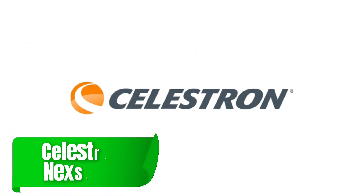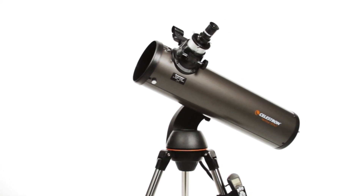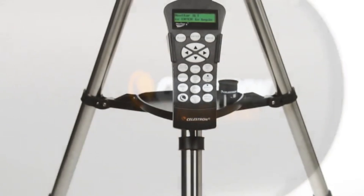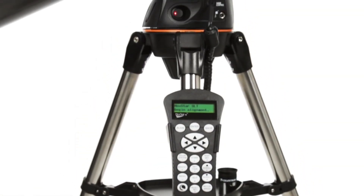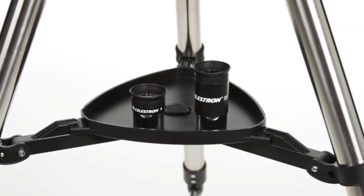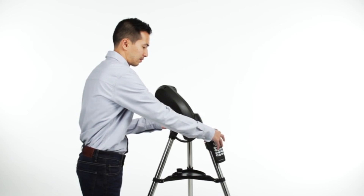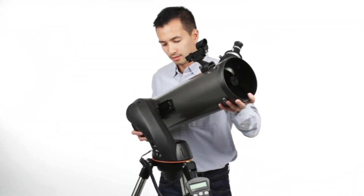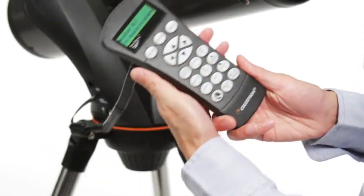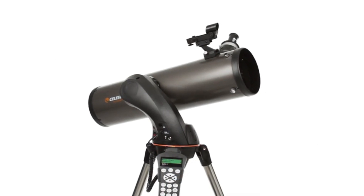Rounding out the list is the Celestron Nexstar 130SLT, a model that blends power and portability. Its 130mm aperture and computerized mount simplify the process of finding and photographing celestial targets. This telescope is ideal for those who want to dive into deep-sky astrophotography while enjoying the convenience of a user-friendly, automated system. The Nexstar 130SLT also features sky-align technology, allowing users to get set up and aligned quickly — perfect for those eager to start observing without delay.